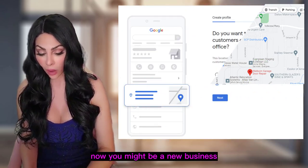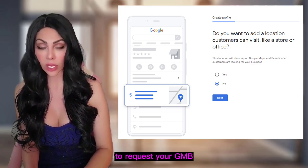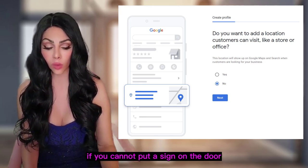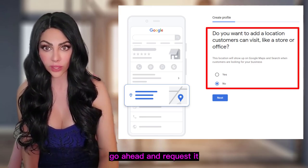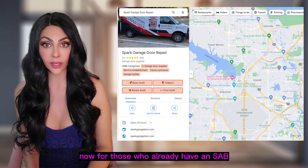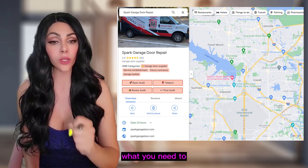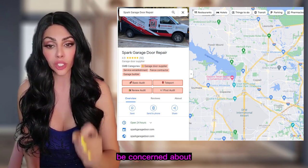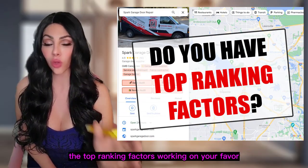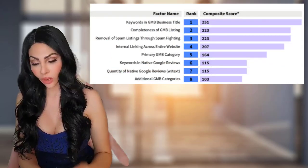If you are a new business or getting ready to request your GMB, do it the right way. If customers cannot come through the door or you cannot put a sign on the door, go ahead and request it with the address hidden. For those who already have an SAB with a hidden address — roofers, foundation repair, garage door repair — don't worry. What you need to be strategic about is whether you have the top ranking factors working in your favor.